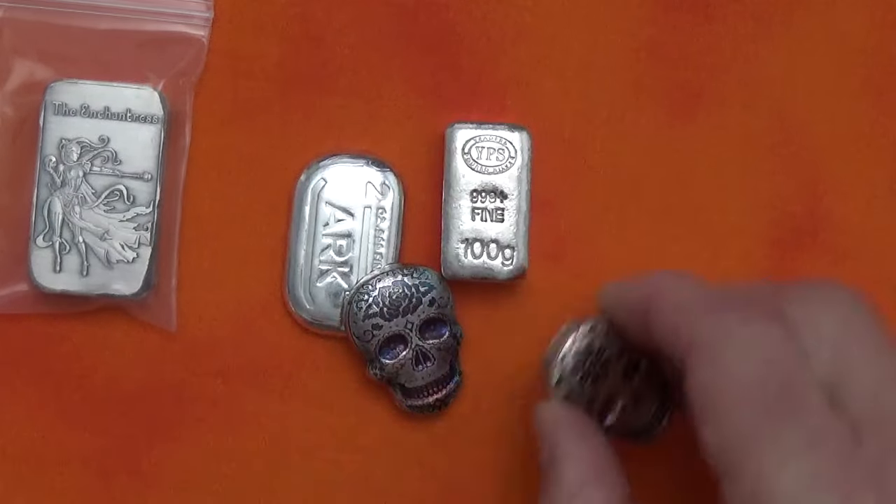Getting back to the Haley Bug Mint pieces — I got a couple of these two-ounce pieces. I can't remember what they're called right now; they come with little COAs and assay cards. Check out the artwork on this thing. I think this was 80 bucks delivered — only 40 bucks an ounce premium for hand-done stuff like this. That's totally worth it in my opinion.